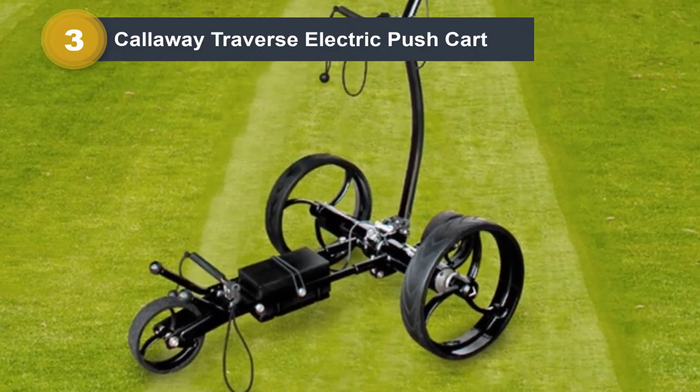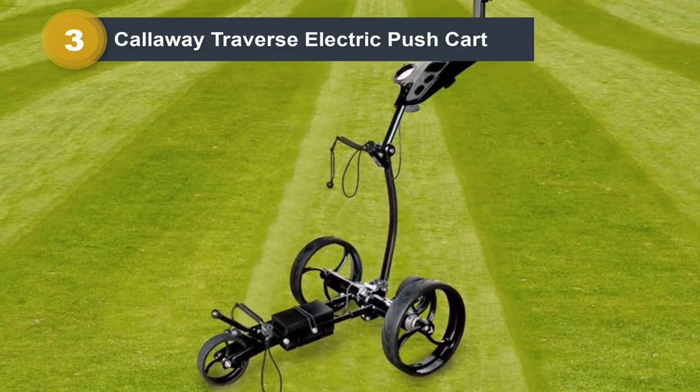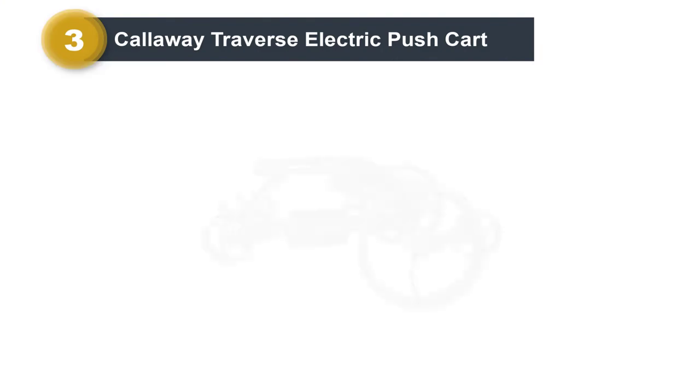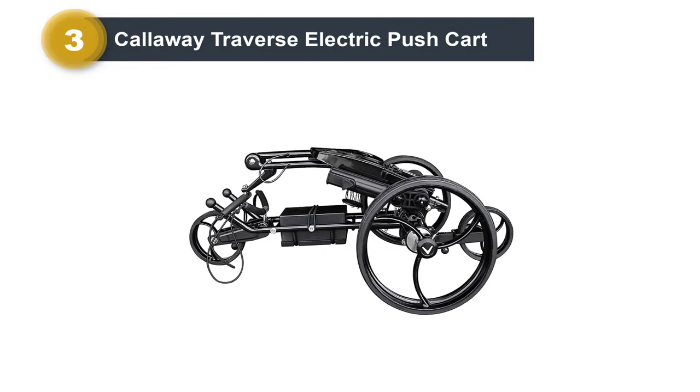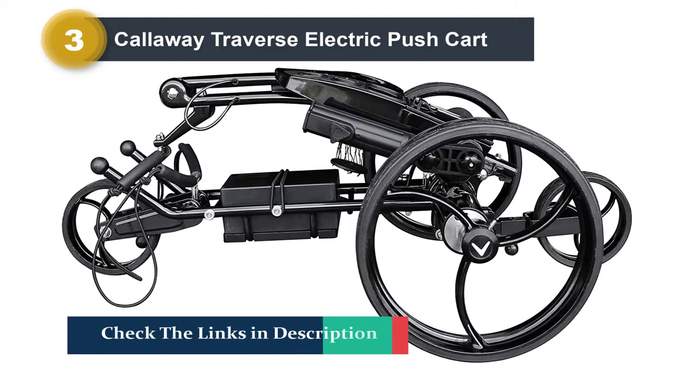With big brand appeal and price comes top quality too. This is a truly great electric cart. Its aluminum construction makes it one of the lightest electric carts, and it also allows the Traverse cart to fold into a tiny package for transport.